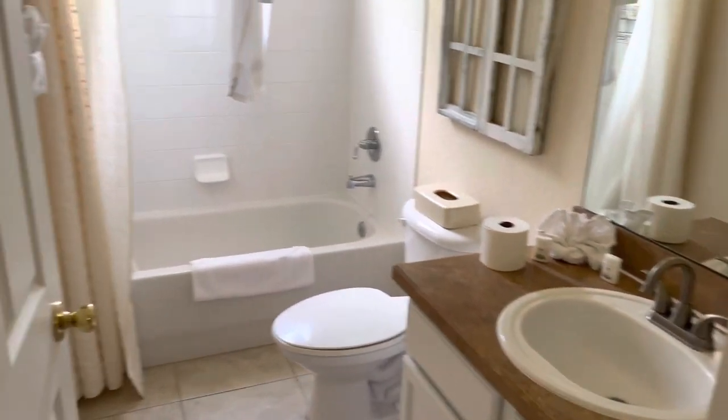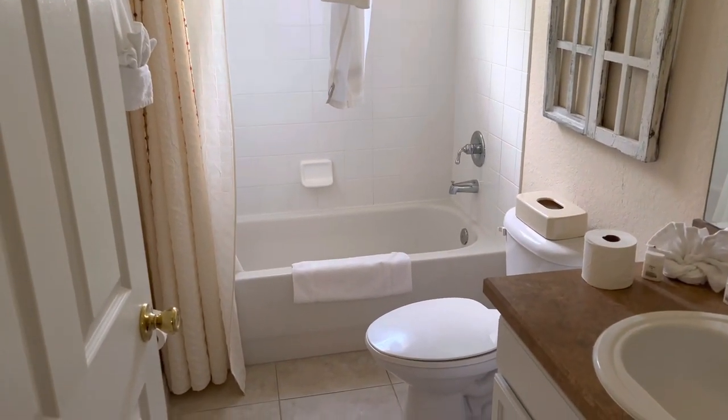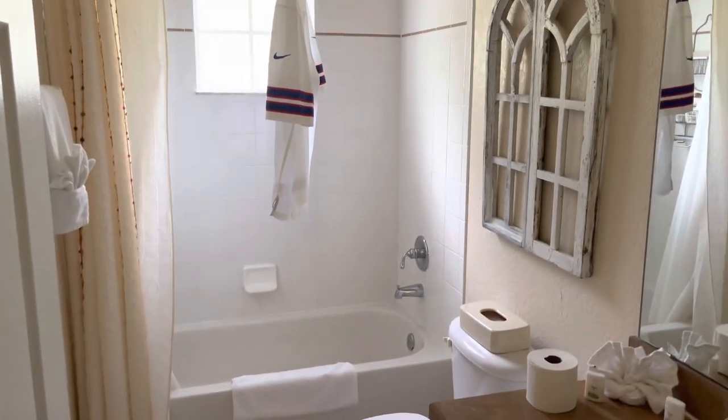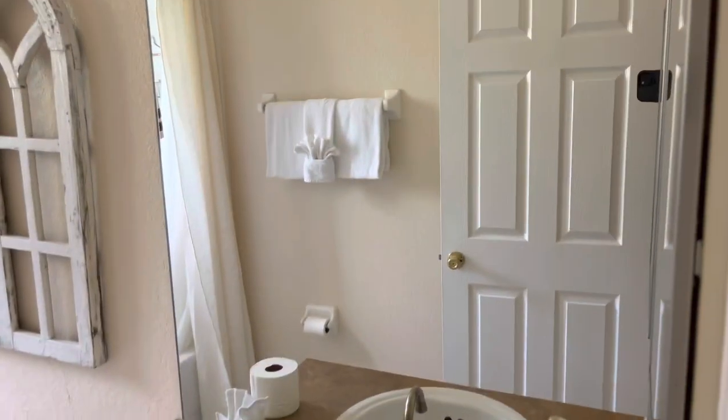The first thing I do when I go to any hotel or rental unit — my biggest fear is bugs. And this house does not have any bugs, thank God. So I was really impressed with that. This is the small bathroom — it's got a mirror.